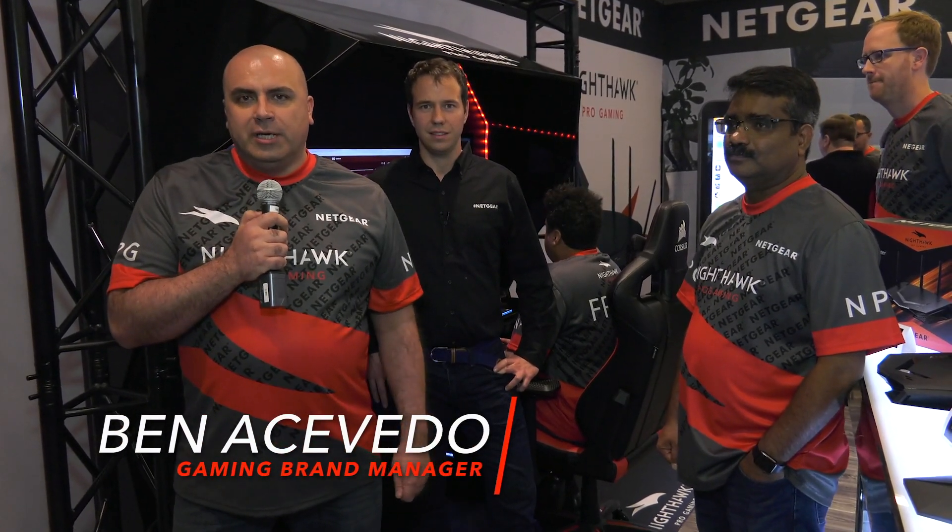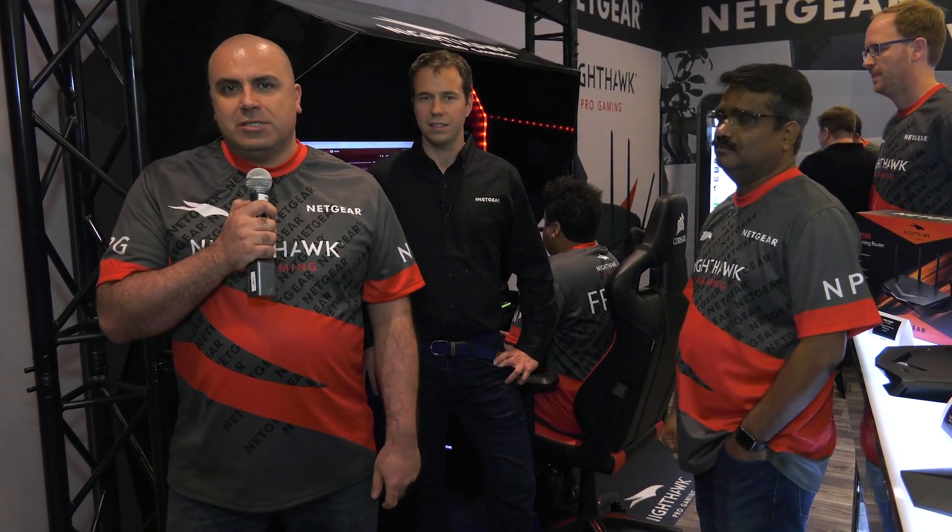We have another interview lined up — some of our in-house gaming experts at our showroom floor. We're going to talk about the Nighthawk Pro Gaming line. Hi, I'm Ben Ocevito, brand manager for Nighthawk Pro Gaming, here at CES 2018. We're going to talk about the SX10 ethernet switch and also the XR500 gaming router. I've got the product managers here and we're going to talk about the hardware and the OS that powers both products.